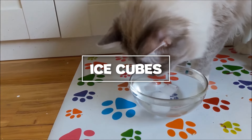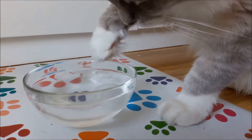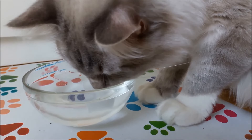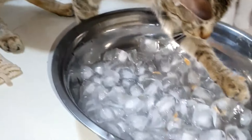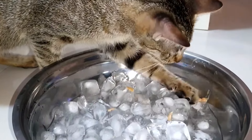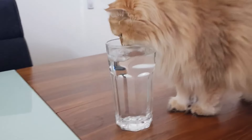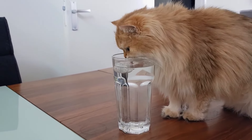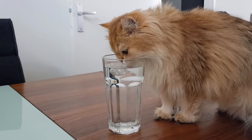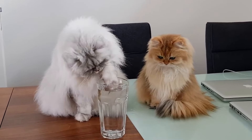Ice cubes: adding ice cubes to your cat's water bowl can make drinking more fun and refreshing. Cats are curious creatures, and the sight and sound of ice cubes clinking in their bowl can attract their interest. Ice cubes also help keep the water cool, which is especially beneficial during hot weather. Simply drop a few ice cubes into your cat's water bowl and watch as they investigate and play with them. This not only encourages them to drink more but also provides a bit of entertainment.